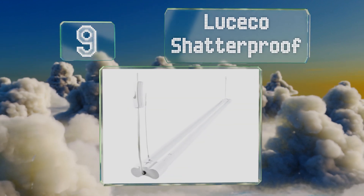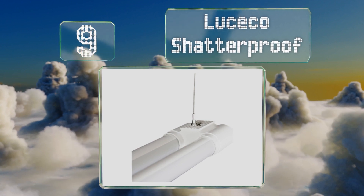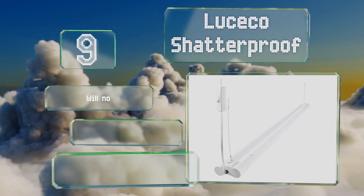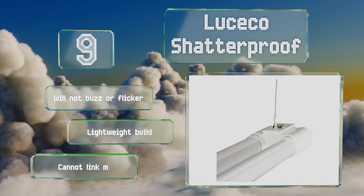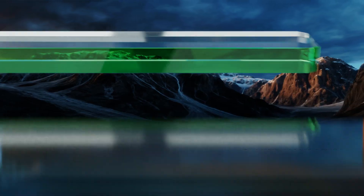At number nine, not only is the Lucico Shadow Proof a very straightforward option, it also lives up to its name as it's been known to withstand some harsh environments. It's affordable enough for contractors and handymen on a budget, it won't buzz or flicker, and is a lightweight build. But you can't link multiple units together.